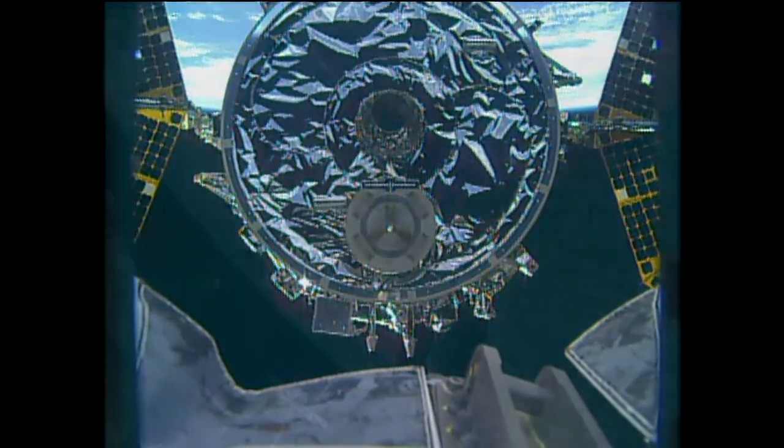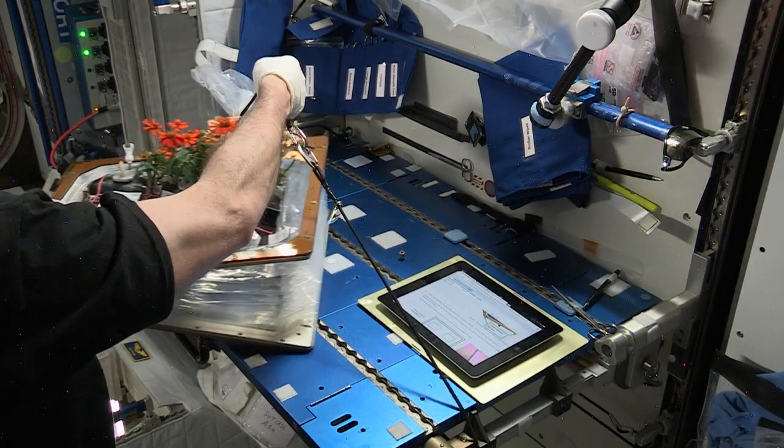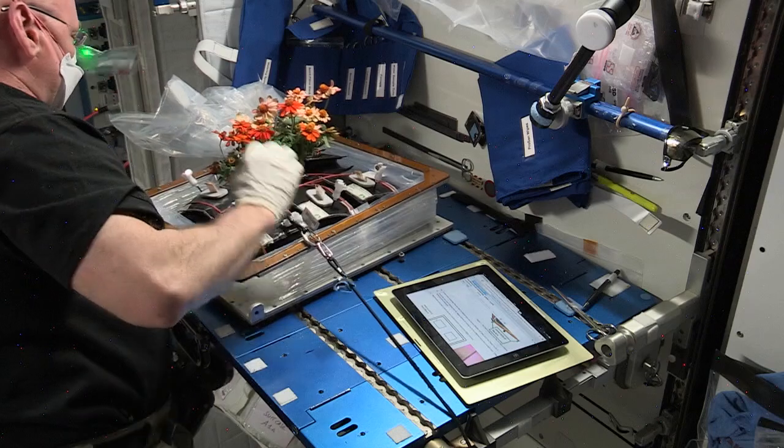Cygnus will ultimately burn up during a destructive re-entry on Saturday. Even when you're in space, it can be nice to get flowers on Valentine's Day. Scott Kelly harvested the zinnia flowers, which had been growing as part of the station's veggie experiment.